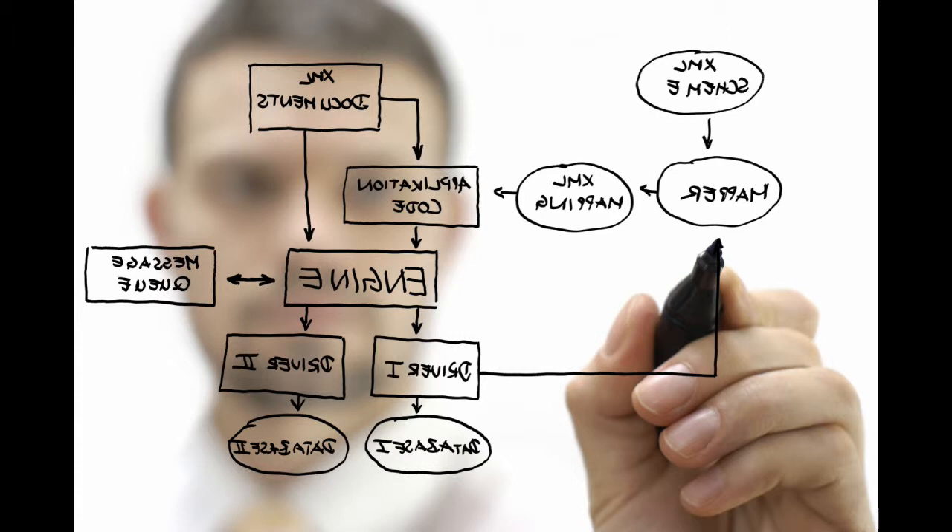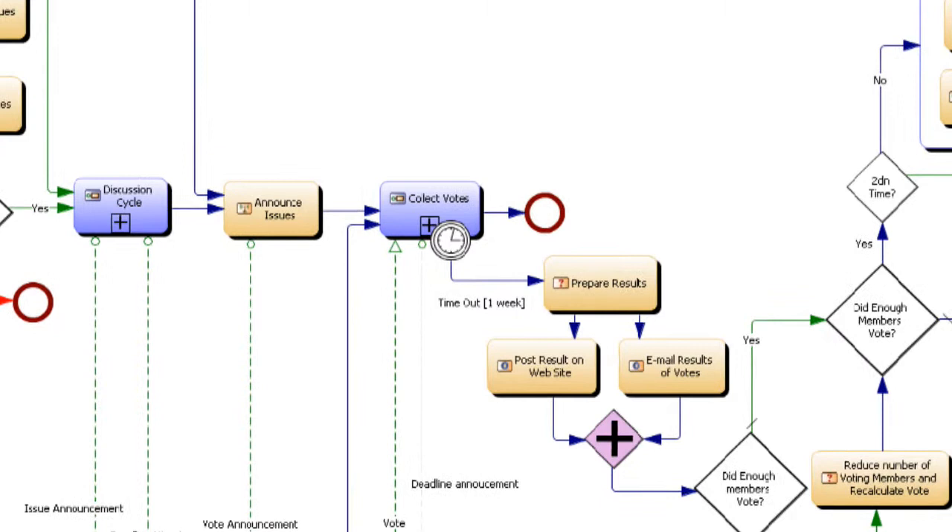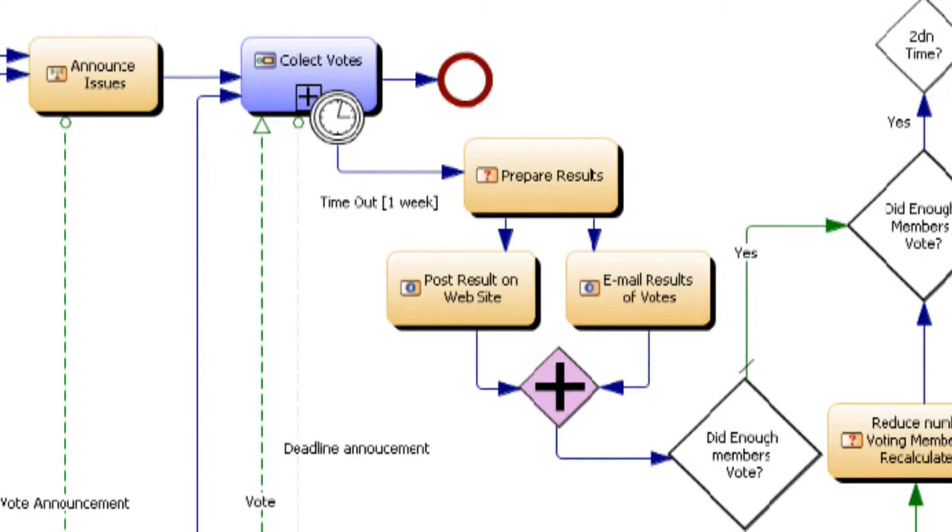Key questions it addresses are: what are our processes, how do we make decisions, and what prevents us from performing? Understanding these processes and decisions can allow a company to improve, streamline, and increase efficiency.